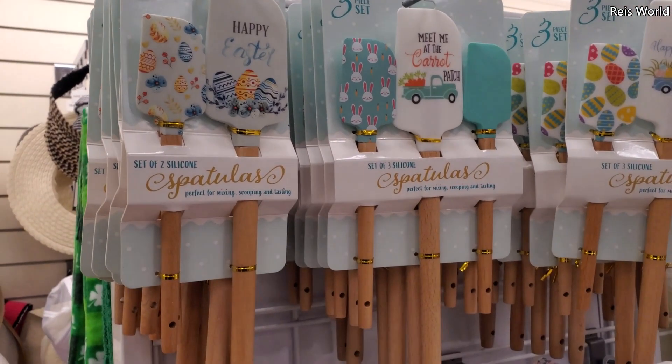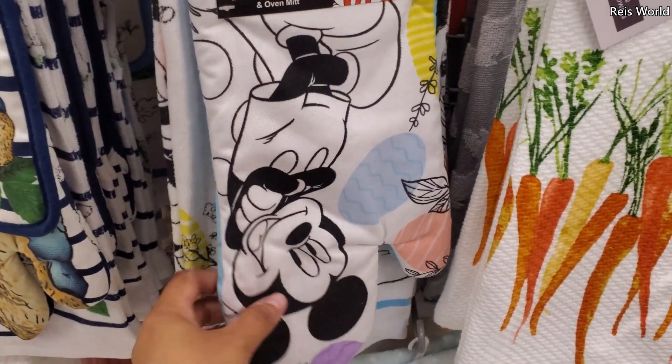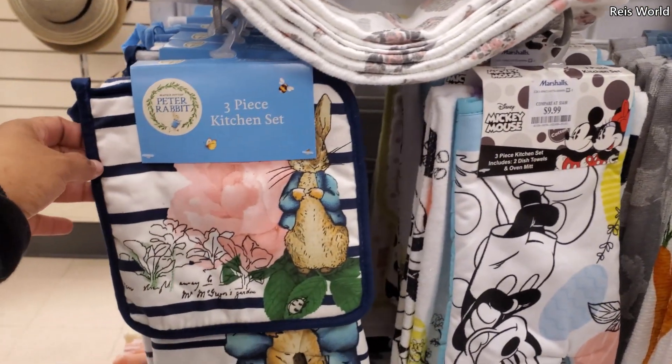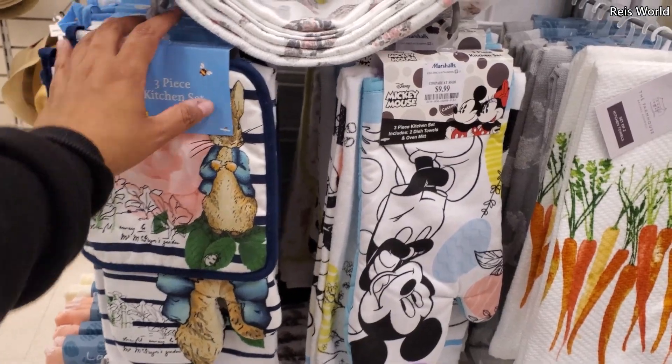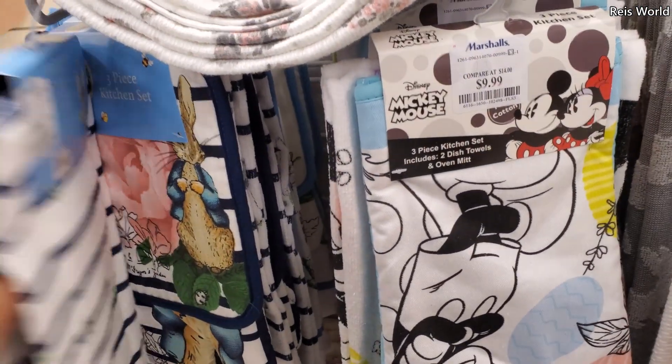$4, Happy Easter — you get a set of 2. And then this one is new, $10. You get the Mickey spring one. Look — Peter Rabbit. That's adorable. How much is this one? $10.